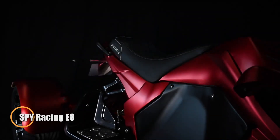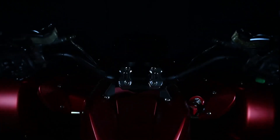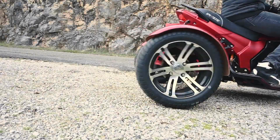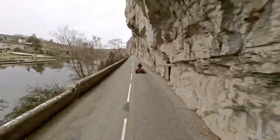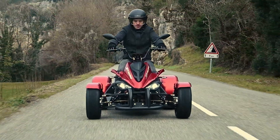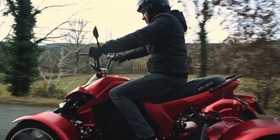The Spy Racing E8 is a powerful electric quad designed for speed and efficiency. It features a 4,000-watt brushless motor and a 72V lithium battery, reaching 50 kilometers per hour in just three seconds, with a top speed of 90 kilometers per hour. With a range of up to 141 kilometers on a single charge and a six-to-seven-hour recharge time, it offers a balance of performance and practicality for both city streets and light off-road trails.